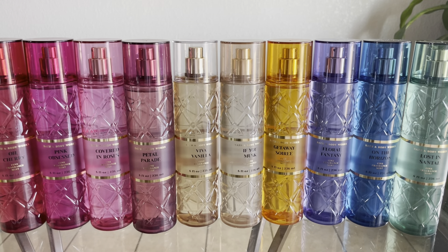That was my first impressions on these 10 fragrance dupe scents that Bath & Body Works just came out with. These are just first impressions so my opinion could change — I'll do a more in-depth review as I wear them more. But as of right now, my top three in no particular order are On the Horizon, Getaway Soirée, and Viva Vanilla. I hope you guys enjoyed this video and I'll see you in my next one.